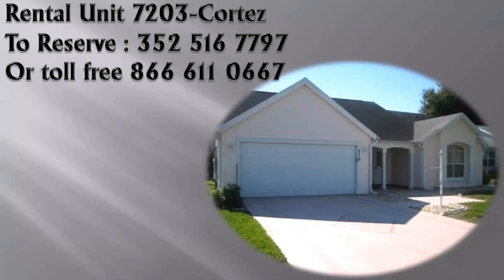This is Mark Dyer for Vacation Rentals The Villages signing off for now. I hope to see you soon in sunny Florida — have a wonderful day.